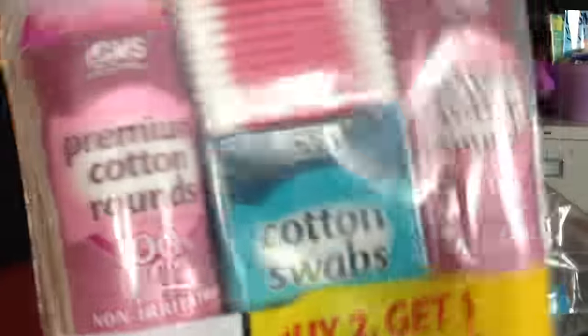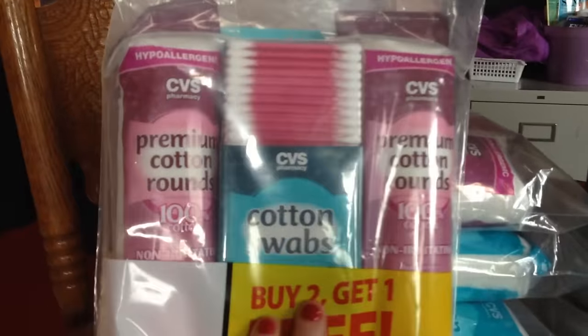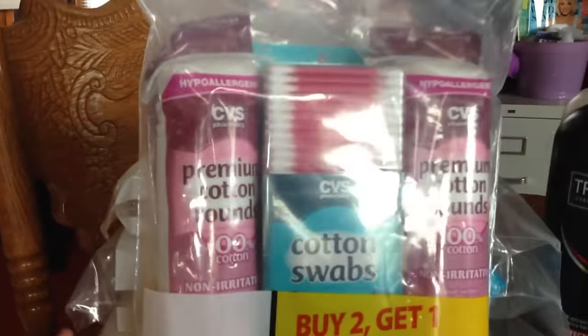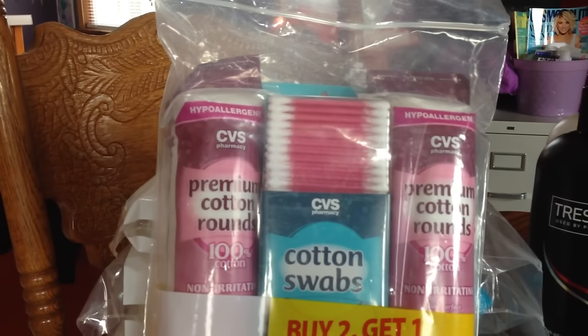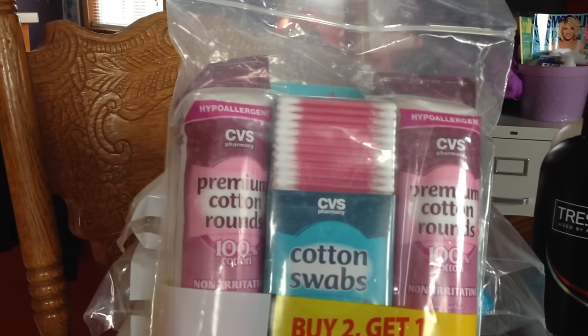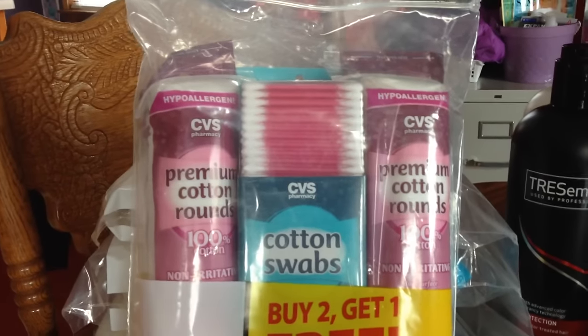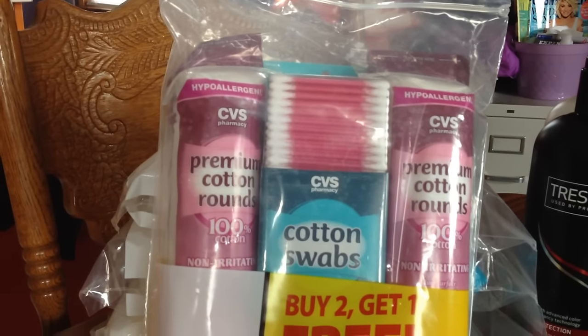First off, let's start with these CVS swabs that come in packages with the rounds to clean your face. They're normally around seven dollars in my store, but they had a cart full of these ones marked 90% off, making them 69 cents. I don't know if that's just my store, but keep your eyes peeled.